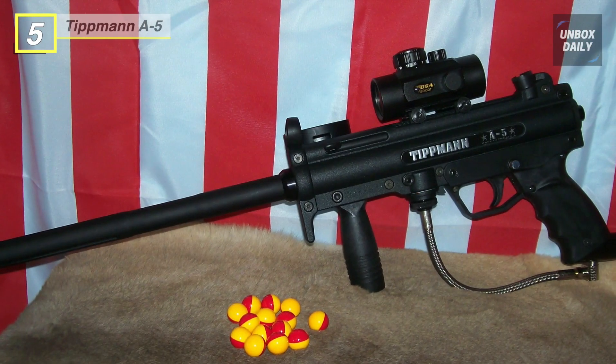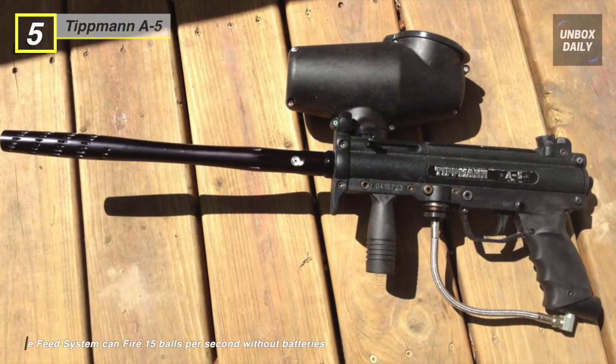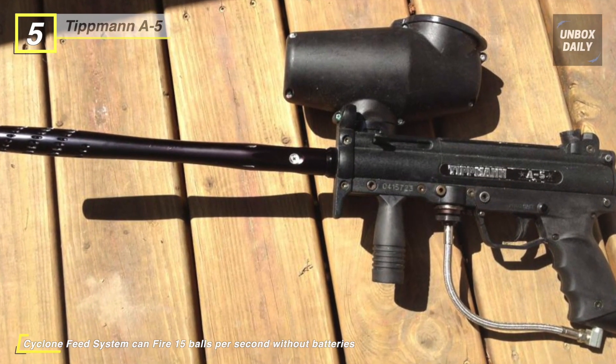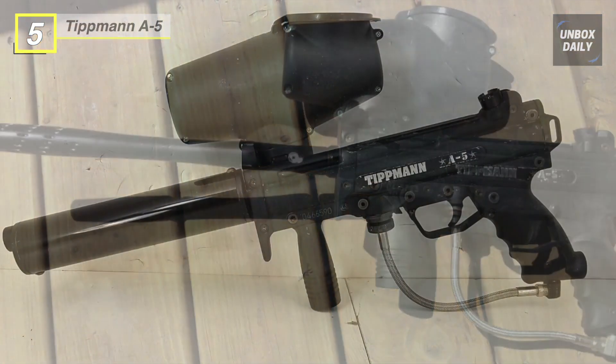The Tippmann A5 features a durable aluminum body, inline bolt system, front and rear sling mounts, low-profile hopper, and an 8.5-inch high-performance ported barrel. This paintball marker uses a patented cyclone feed system that links the feeder sprocket to the air system, enabling you to fire balls as quickly as your finger can squeeze the trigger.